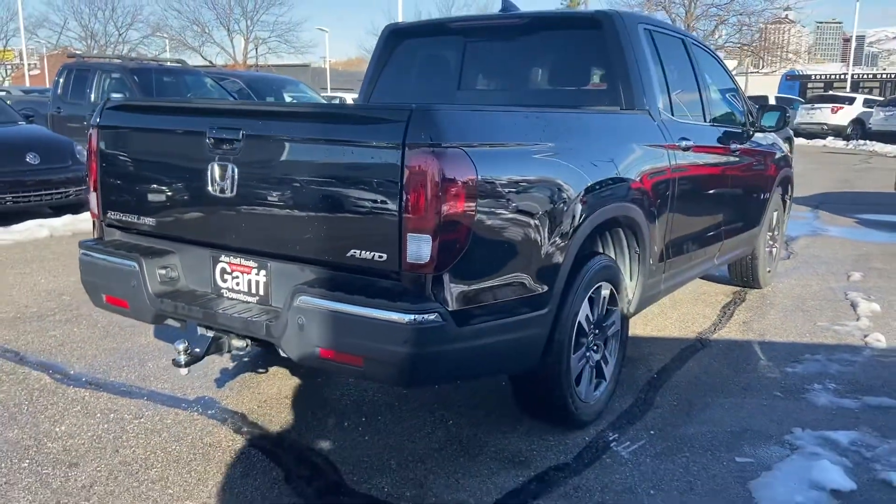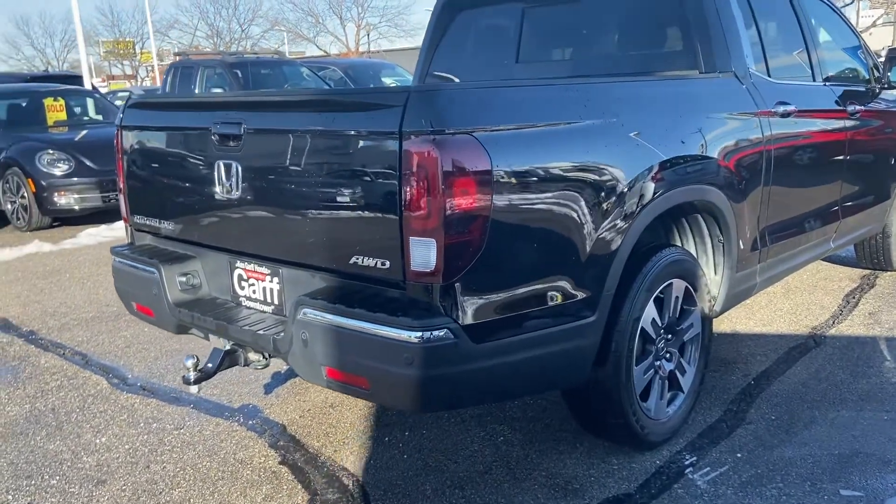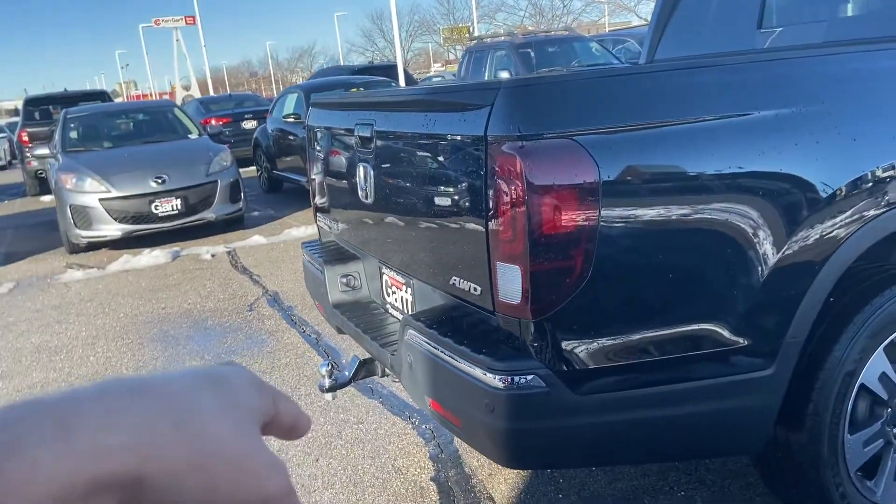What that means is your factory 5-year 60,000-mile powertrain warranty extends to 7-year 100,000 miles. And a previous owner was nice enough to put a tow hitch on there for us already.